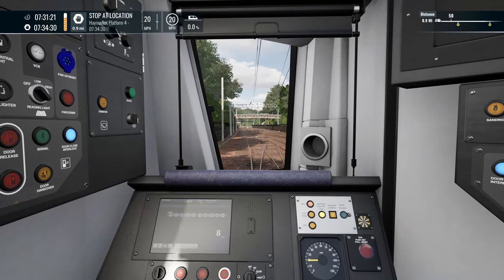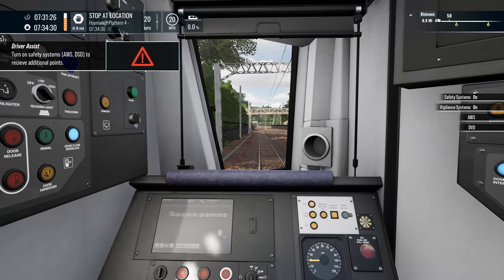We don't have the safety systems on — I need to turn something on. I forgot. I always play with the safety systems on with this particular loco.